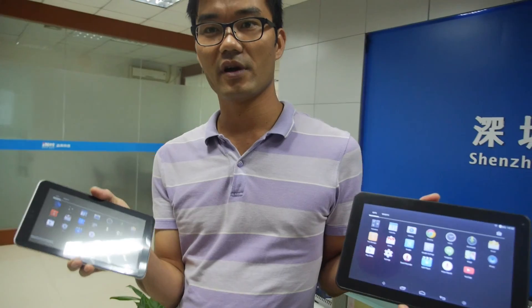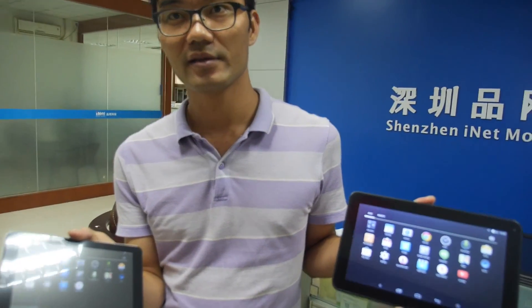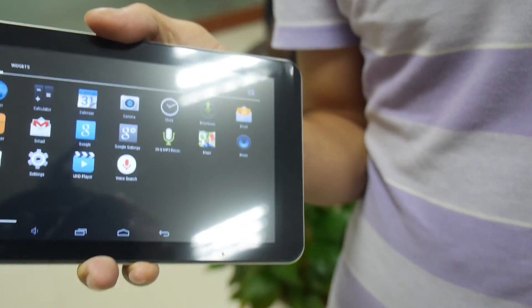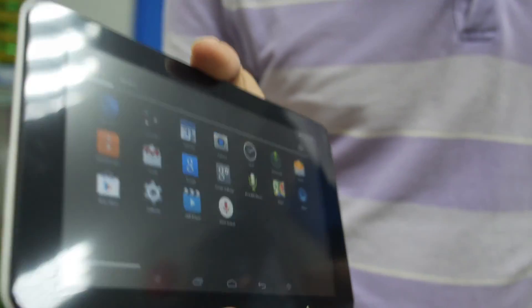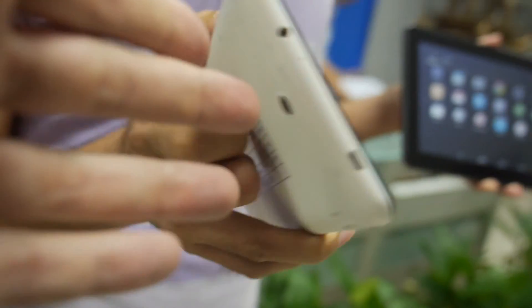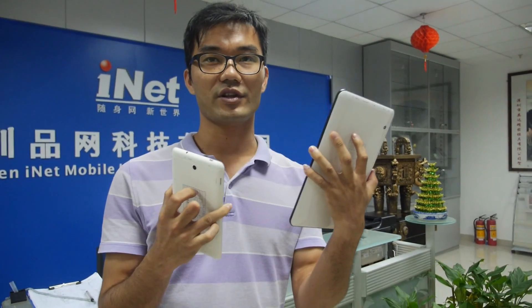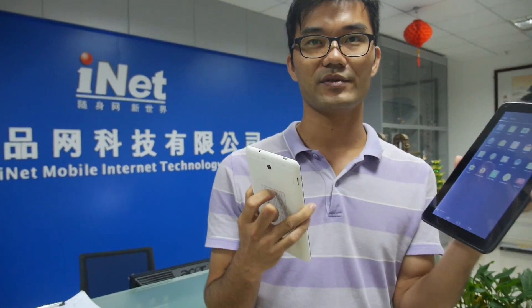They use the AllWinner chipset A33. This is the new quad-core AllWinner A33. You have some finalized designs in here. And this is a 7-inch low-cost? Yes, this is a quad-core A33. Alright, let's go check it out.